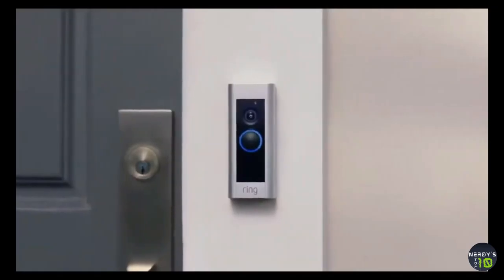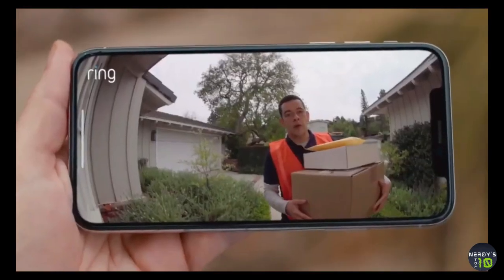You can also see, hear, and talk to visitors through any Echo Show or Echo Spot device.